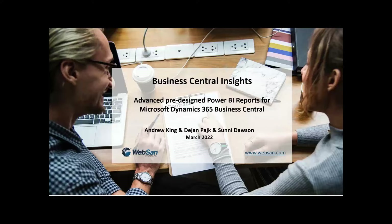Hey everybody, welcome. My name is Andrew King, Managing Director here at WebSand Solutions, and today I am thrilled to bring you some of my friends from Australia to feature Business Central Insights — its advanced pre-designed Power BI reports for Business Central. I want to welcome Dan and Sunny to this webinar today.